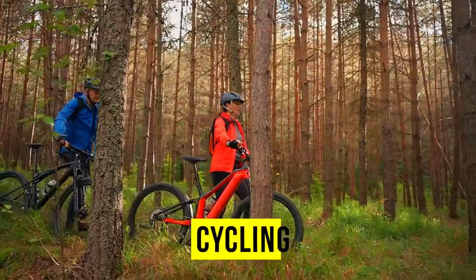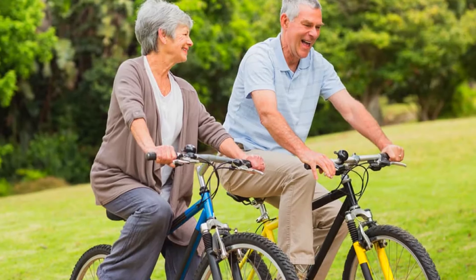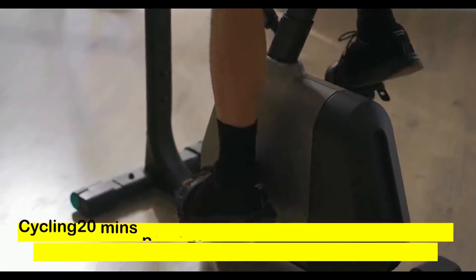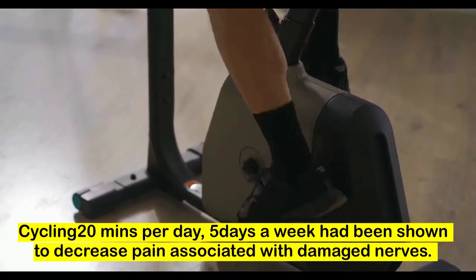If you have a bicycle at home, cycling is also good to decrease symptoms of nerve damage. In the clinic, we use a stationary bike. Not only does it decrease symptoms of nerve pain, it can also improve your overall heart and lung health. Cycling can work on leg strength and improve your coordination. A study has proven that it decreased symptoms of neuropathy by improving how nerves function and decreasing hypersensitivity. Cycling for a minimum of 20 minutes, five times per week, has also been proven to help symptoms of nerve damage.